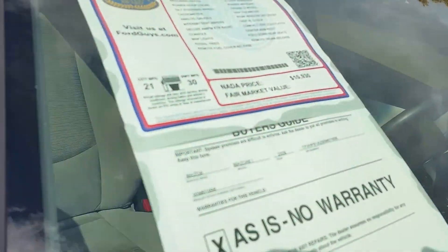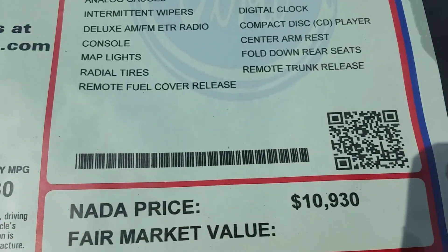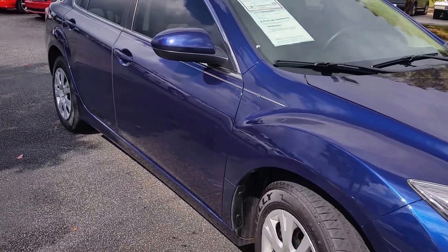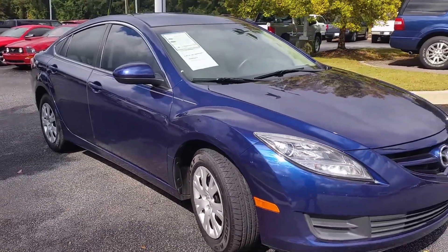As you can see, this vehicle is originally listed at $10,900 with only 82,000 miles. Your special price is $89.99 or $99.99.